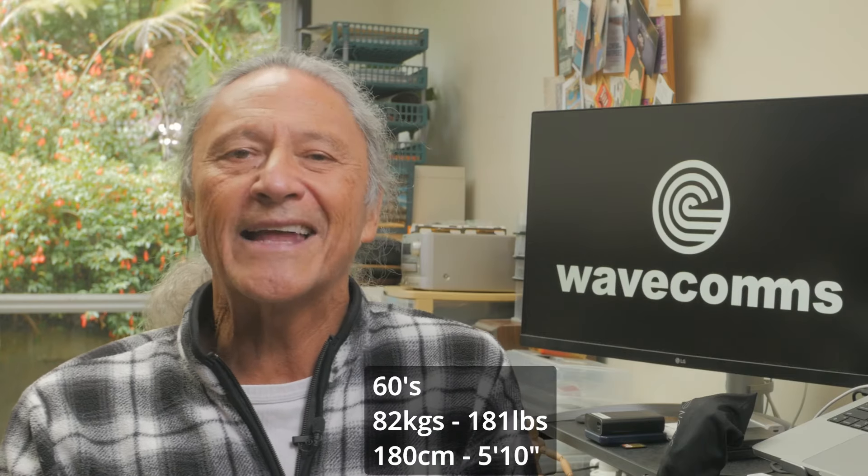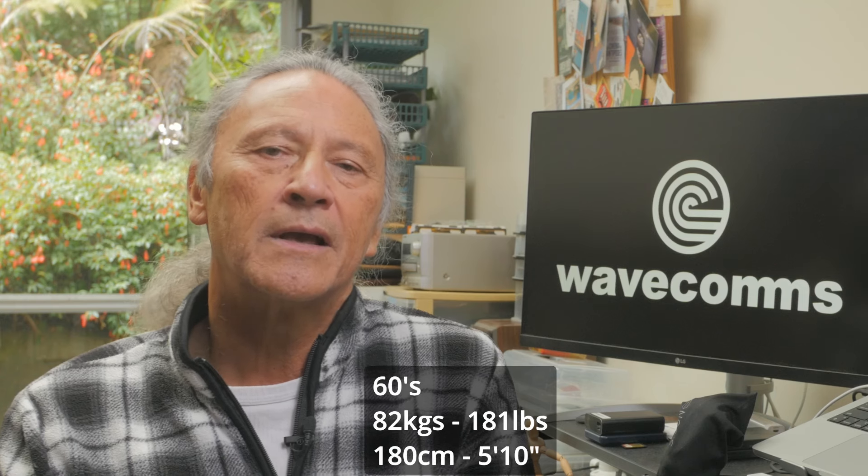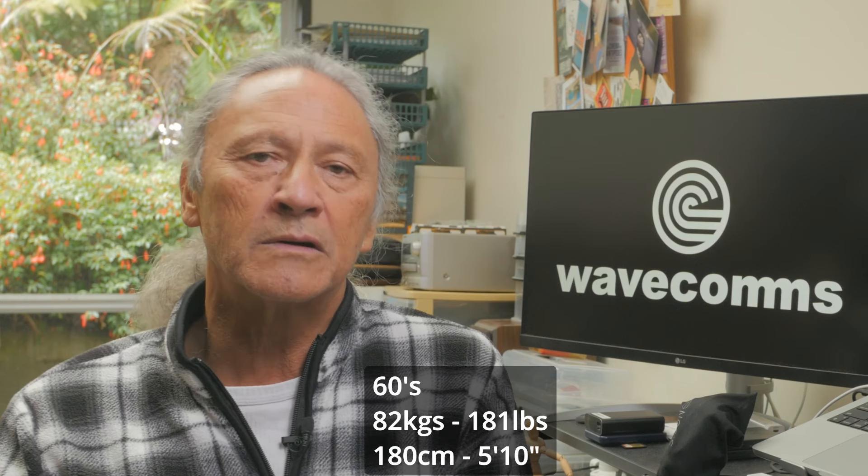I'm in my 60s. I weigh 82 kgs or around 181 pounds, and I'm 180 centimeters tall or 5 feet 10. Just like volume is your friend when you're in bigger waves, volume is also your friend when you grow older. Kelly Slater's just put a couple of liters into his boards, and I don't think it's just because he's put on a couple of pounds in weight. I typically ride 36 to 37 liters in my boards. For this comparison though, I've looked at 35 to 37, because if I'm going to travel with only one board, then I'm more likely to encounter more powerful waves, so I can drop a little bit in liters.